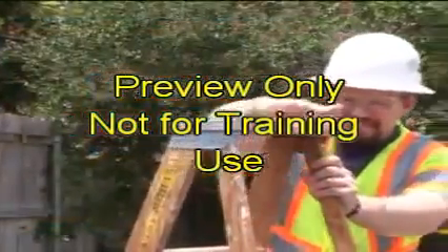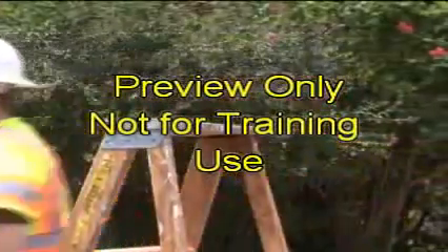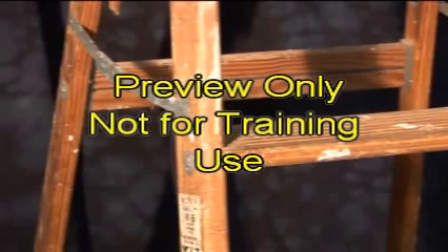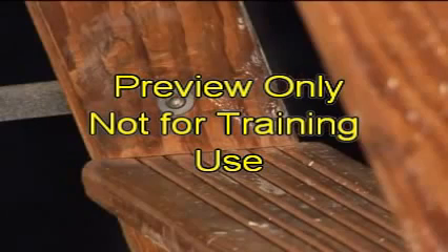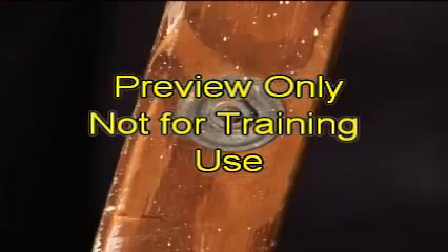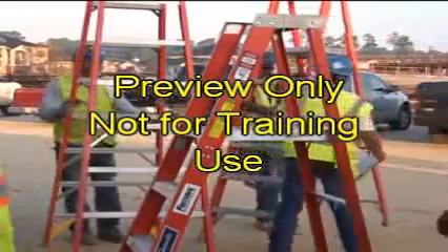Before using a ladder, inspect it for damage, loose components, and general condition. Look for loose rungs, nails, bolts, and screws, as well as cracked, broken, or split, badly gouged or worn rails, rungs, or cleats. The pre-job inspection is important and should become part of your routine.